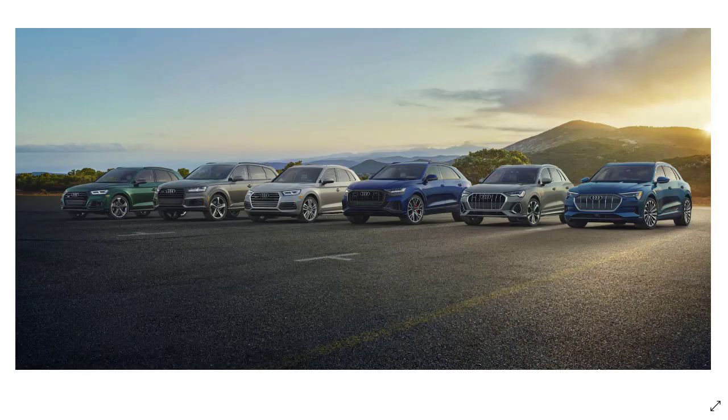Audi's current vehicle lineup is symbolized by a single letter, followed by an accenting number, representing both the class and type of vehicle. Pretty straightforward. The A1, for example, is the smallest car-based offering in the lineup, and the Q8 is the largest SUV offering.